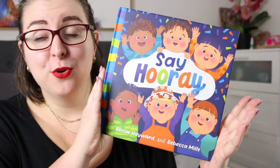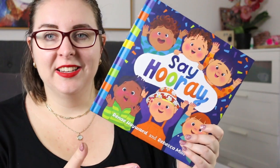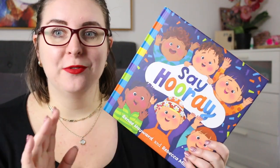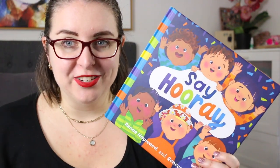Hi everyone, my name is Steph, this is Little Bookish Teacher and welcome or welcome back to my channel. Today I'm really excited to share with you a picture book called Say Hooray by Renee Haywood and Rebecca Mills. This is a beautiful picture book that came out at the end of February this year, released by Fremantle Press who sent me a review copy, so thank you very much to them.